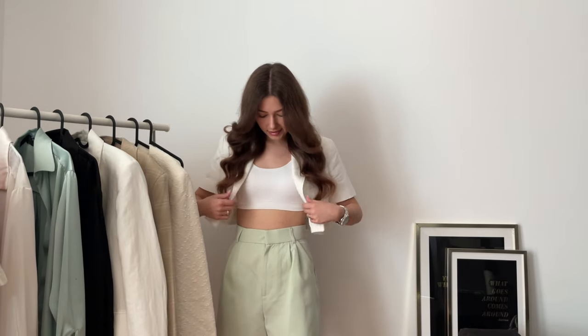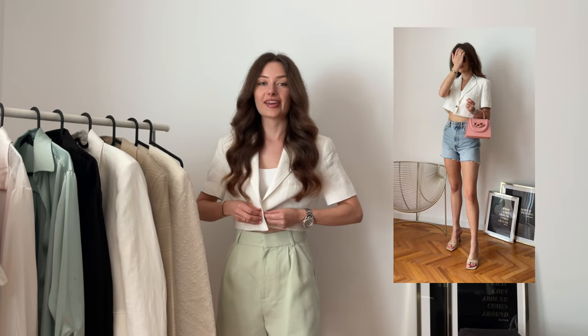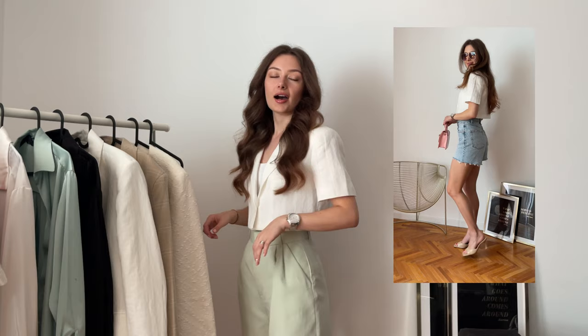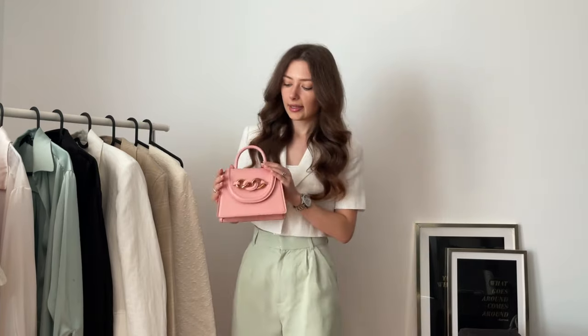In the next look I went for what I'm wearing right now: just a basic white top with no name, and my favorite Zara crop blazer. I think it's perfect for summer — I showed it in my previous video. I love it and I think it goes with everything: these minty shorts, white shorts, blue denim shorts — like on the cutaway — with everything.